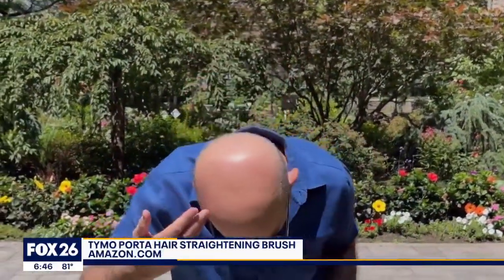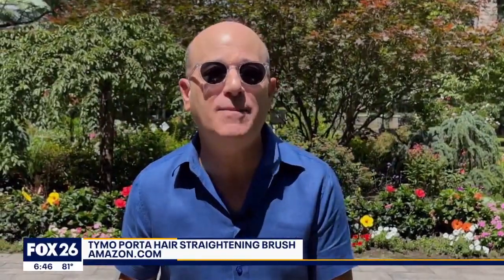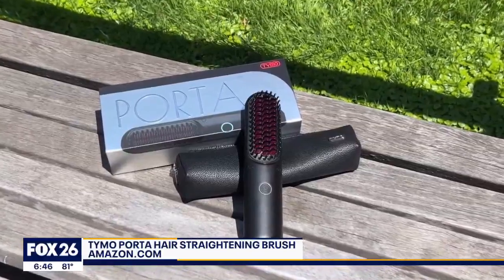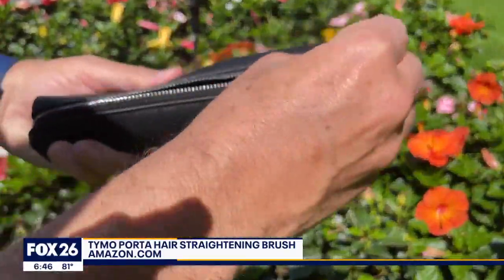When I was in school, all the cool kids had really cool hair, which is probably why I wasn't a cool kid. But this is the solution to cool hair — this is the Porta hair straightener, and it's on the go. You can take it anywhere: it'll fit in a locker, a book bag, or a backpack.